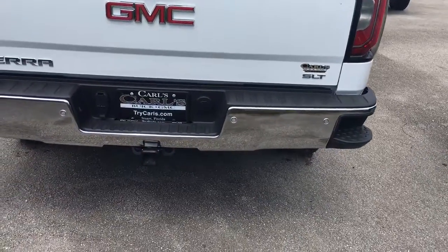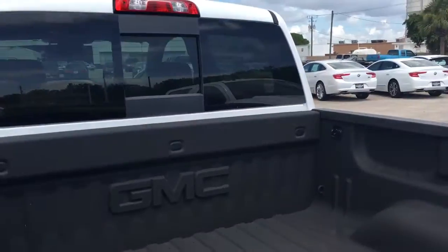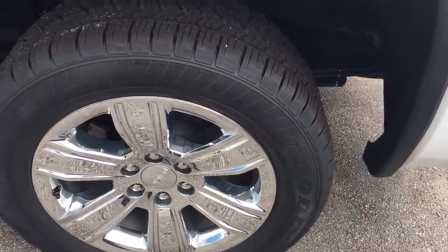It also has front and rear park sensors, trailering, backup camera, spray-in bed liner, power sliding rear window, and 20-inch chrome rims.